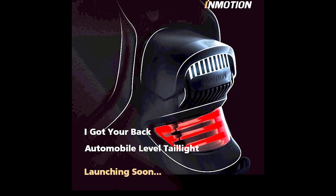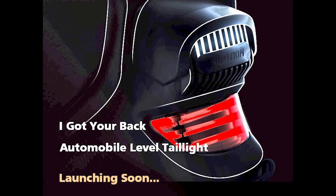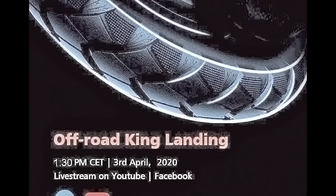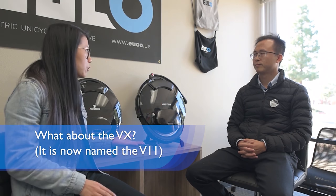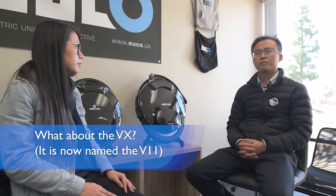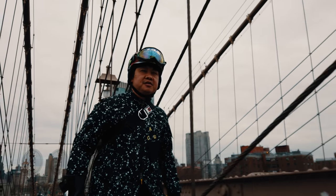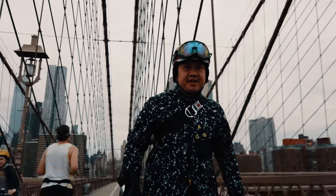Which was the first thing that impressed me with Inmotion's release. There were teaser images, posts on the EUC forum, and a promise of a live stream unveiling event — something that no other electric unicycle companies, including Ninebot, had done before. Charles the CEO also gave a long interview to Yuko — link below — where he talks about their goals and aspirations for their products. And that brings us to the biggest point of contention when it comes to this new wheel: its top speed.